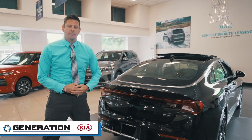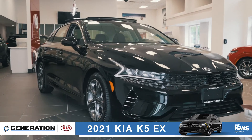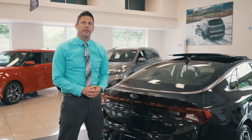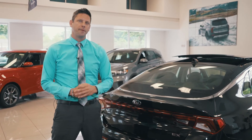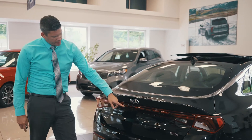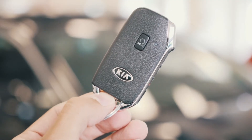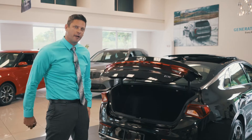My name is Roland here with Generation Kia. I'm here to talk to you about the new Smart Trunk on the brand new 2021 Kia K5. The Smart Trunk on the new K5 is going to be accessed through three separate ways. The first one is going to be in the driver's seat. The second one is going to be on the button directly here. And the third one is going to be on the Smart Fob with one quick button to access the trunk.